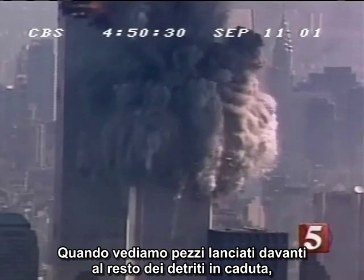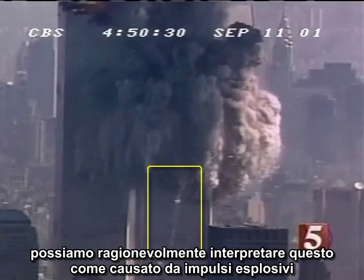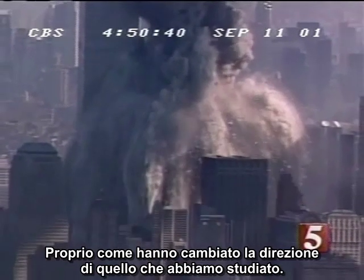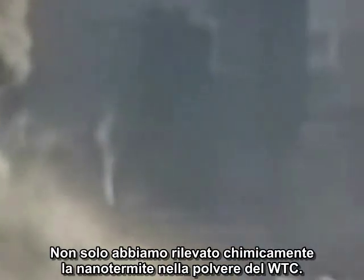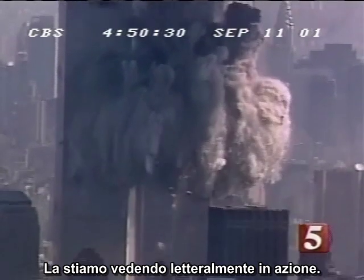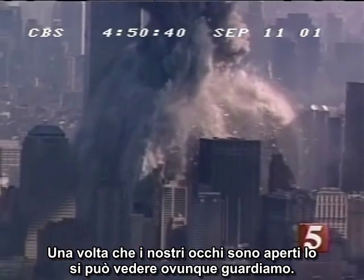When we see chunks that race ahead of the rest of the falling debris, as we see near the bottom of this view, we can reasonably interpret this as caused by explosive impulses that increase the speed of these objects, just as they change the direction of the one we have been studying. It is time to take off the blinders. We have not only chemically detected nanothermite in the World Trade Center dust, we are literally seeing nanothermite in action. Once our eyes are open, we can see it wherever we look.